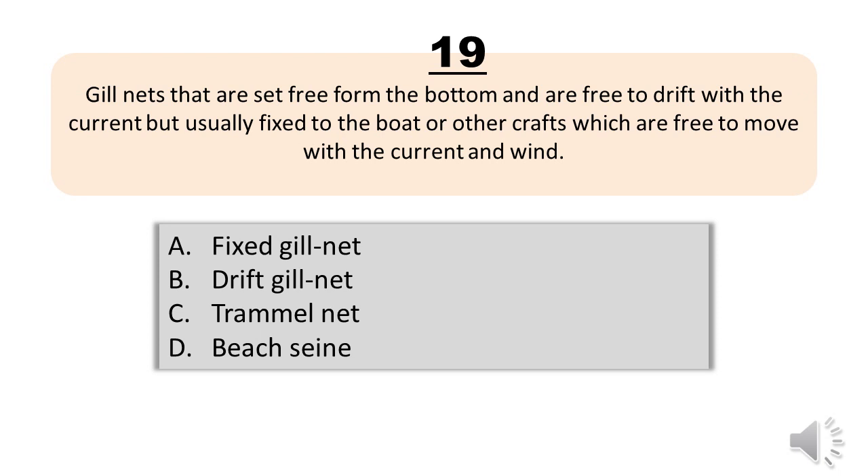Question number nineteen. Gill nets that are set free from the bottom and are free to drift with the current, but usually fixed to the boat or other crafts which are free to move with the current and wind. A, fixed gill net. B, drift gill net. C, trammel net. D, beach seine. The correct answer is letter B, drift gill net.